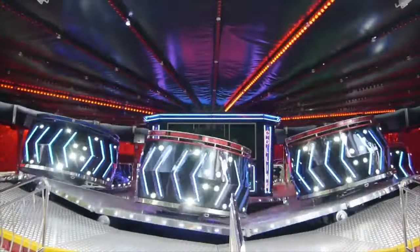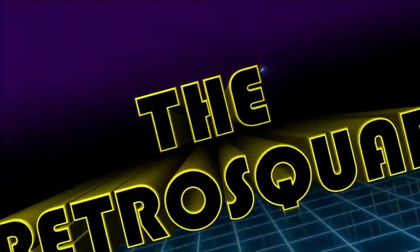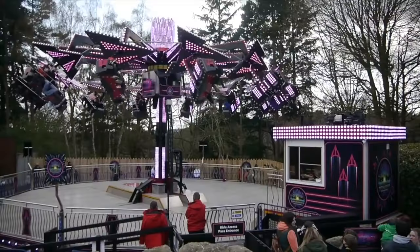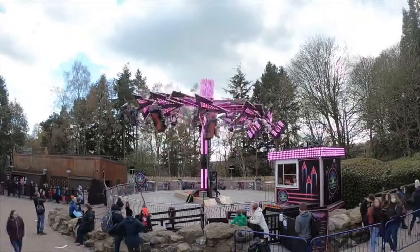Every year since 2021, Alton Towers have added a few temporary flat ride attractions during the peak season, known as the Retro Squad, to bolster the park's lineup. In Forbidden Valley, there is Funkin' Fly, a super trooper style ride that flies riders through the air as the center axis tilts, and it becomes quite a thrilling experience.